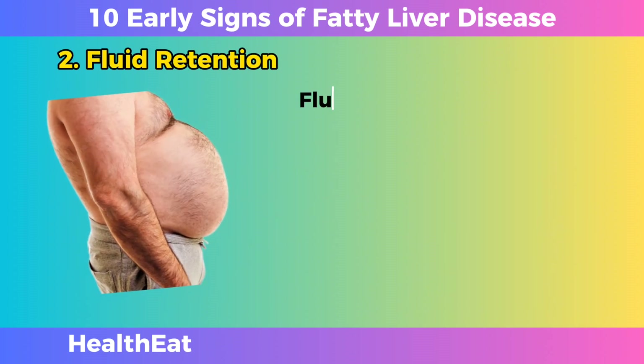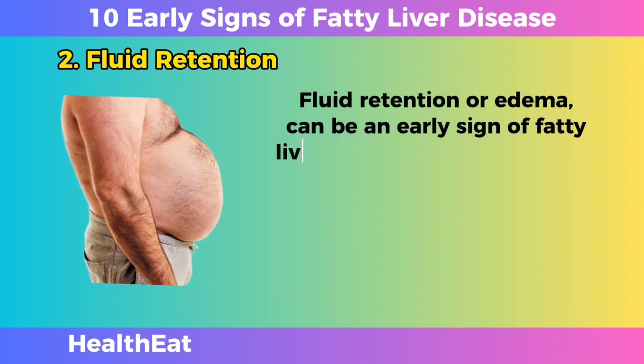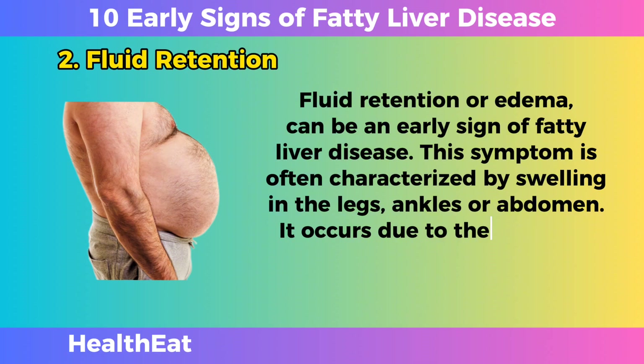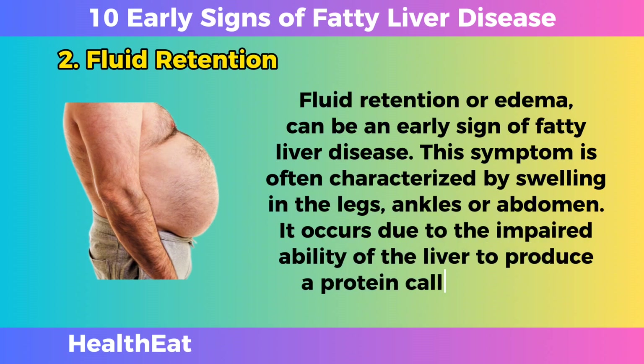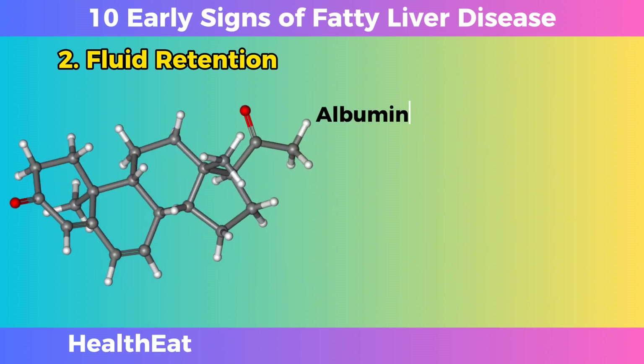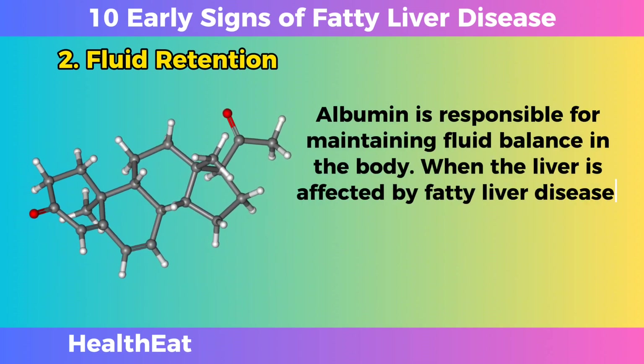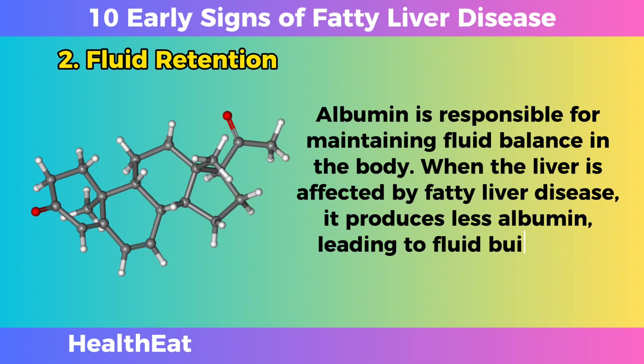Fluid Retention. Fluid retention, or edema, can be an early sign of fatty liver disease. This symptom is often characterized by swelling in the legs, ankles, or abdomen. It occurs due to the impaired ability of the liver to produce a protein called albumin. Albumin is responsible for maintaining fluid balance in the body. When the liver is affected by fatty liver disease, it produces less albumin, leading to fluid buildup in the body's tissues.